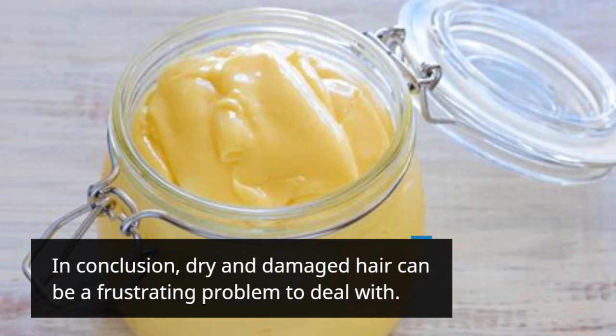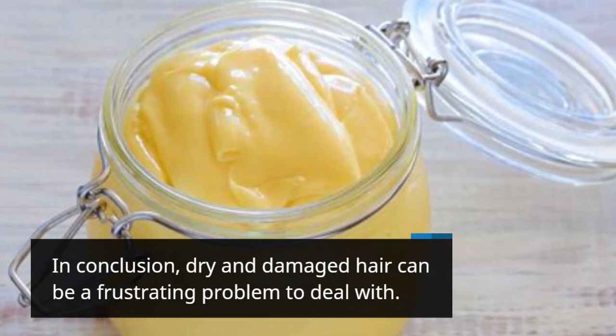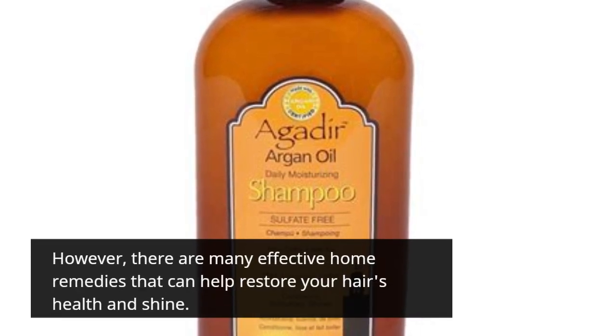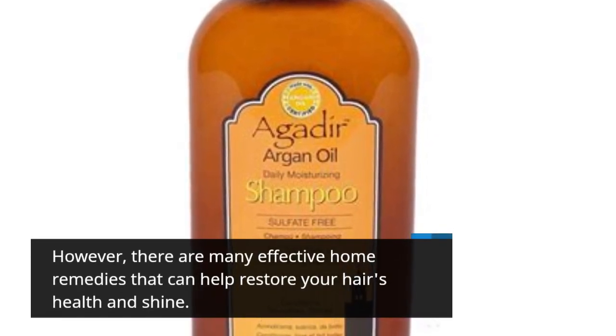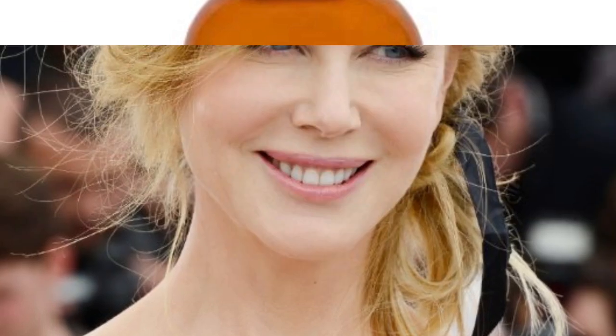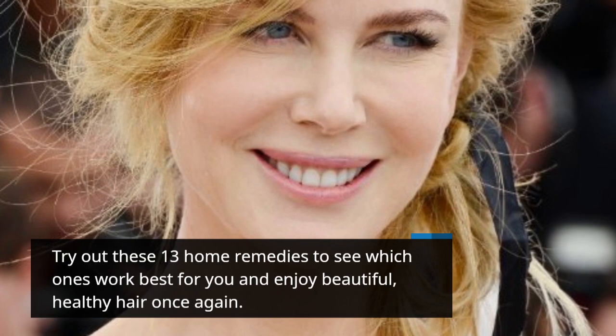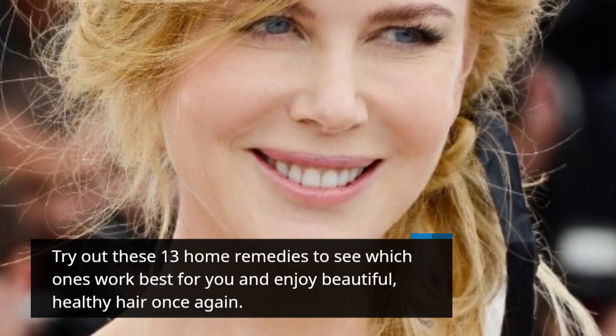In conclusion, dry and damaged hair can be a frustrating problem to deal with. However, there are many effective home remedies that can help restore your hair's health and shine. Try out these 13 home remedies to see which ones work best for you and enjoy beautiful, healthy hair once again.